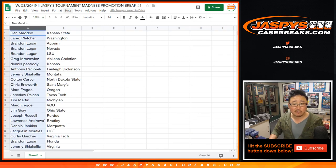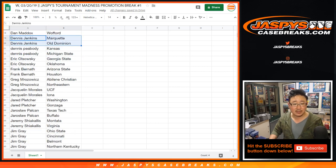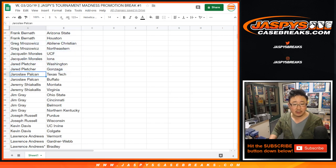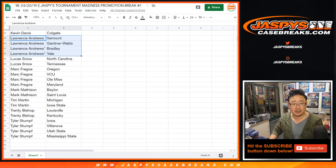Let me alphabetize by first names. So there is Adrian, Anthony P, Brandon, Chris, Colton, Curtis, Dan Maddox, Dennis, Dennis Jenkins, Dennis Peabody, EO — those are your teams. Frank, Greg, Jacqueline, Jared, Jarosla, Jeremy, Jim Gray, Joseph Russell, Karen, Lawrence, Lucas, Mark F, Mark Matheson, Tim Martin, Trenty Bishop, and Tyler.